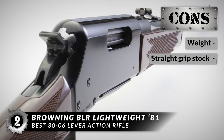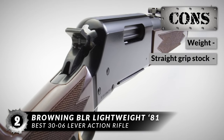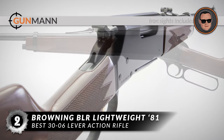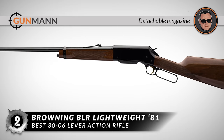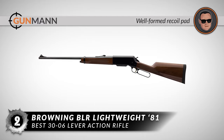However, it is on the heavier side which can reduce fast handling, and the straight grip stock style can take some getting used to. In conclusion, it has iron sights included which means no optics are required, it has a detachable magazine for rapid reloads, and the well-formed recoil pad helps reduce felt recoil and flinching.